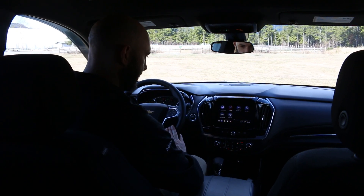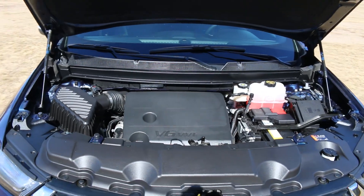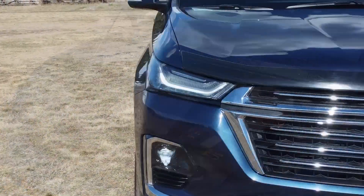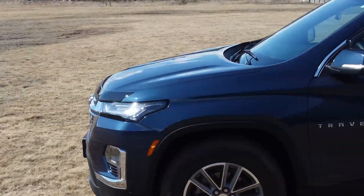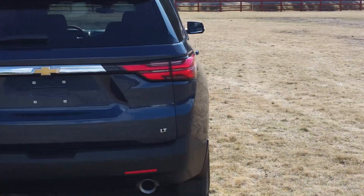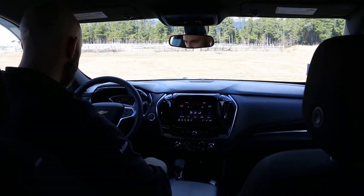Along with that, there are a few other additional things. It has remote start, it has all-wheel drive, it has dual climate control, which you can control through the entertainment center front and rear. It also has Apple CarPlay and Android Auto, which is a really nice inclusion for everybody.